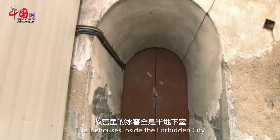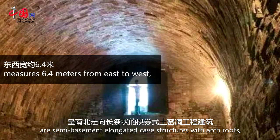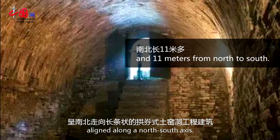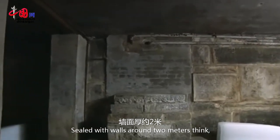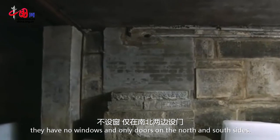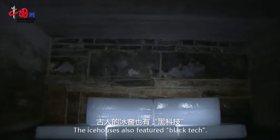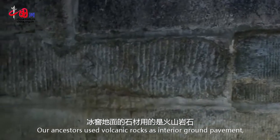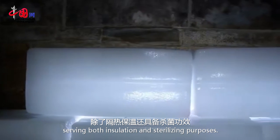The ice houses inside the Forbidden City are semi-basement elongated cave structures with arch roofs aligned along a north-south axis. Sealed with walls around 2 meters thick, they have no windows and only doors on the north and south sides. The ice houses also featured black tech — our ancestors used volcanic rocks as interior ground pavement, serving both insulation and sterilizing purposes.